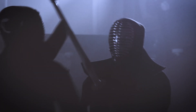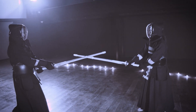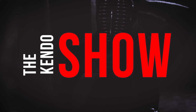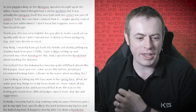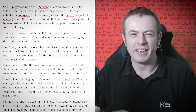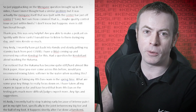Hi folks, it's Andy and welcome to this week's Kendo Rant. Get subscribed, get liking, get ringing the Kendo bell, and most importantly, shop at Kendo Star.